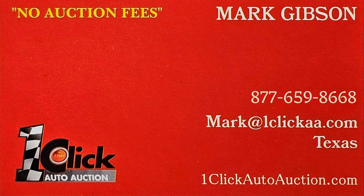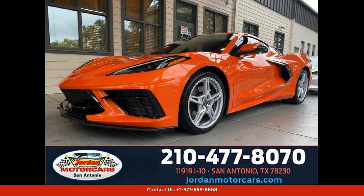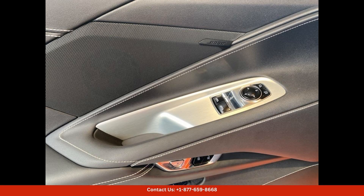Welcome to One Click Auto Auction. You can now buy and sell without auction fees. This 2020 Chevrolet Corvette Stingray in Sebring Orange Tint Coat is a stunning sports car that is sure to turn heads wherever you go, located in San Antonio, Texas. This car is a true showstopper.